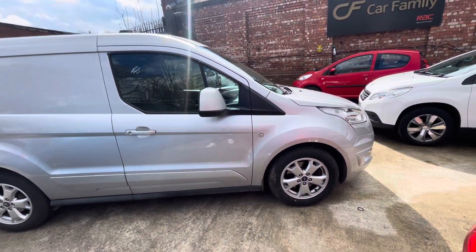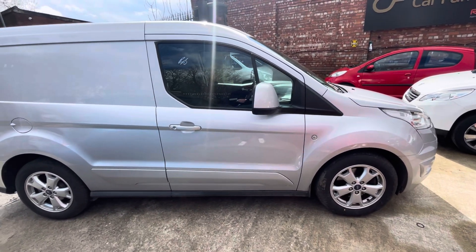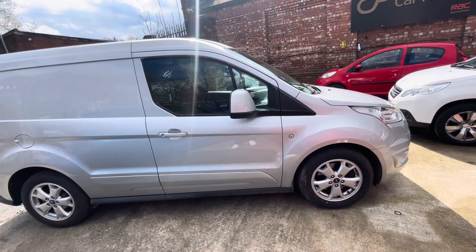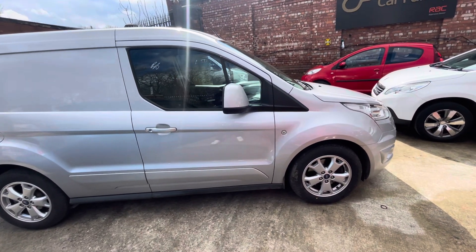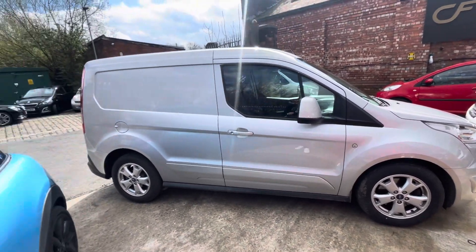It has a lot of added extras on the vehicle, such as the driver's side front seat having a heated system. It also has a reverse camera, reverse parking sensors, sat nav, air conditioning, and cruise control — so a lot of added extras in this particular Transit.